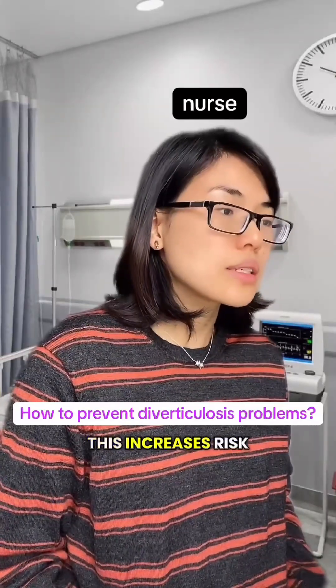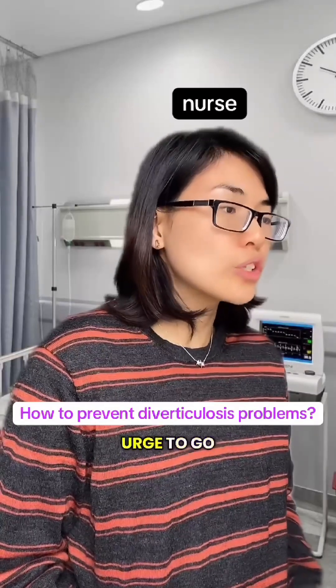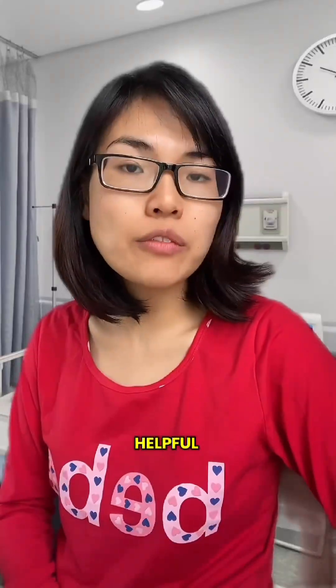Don't smoke, as it increases the risk of complications. Avoid straining and don't ignore the urge to go to the toilet. Stay hydrated, especially when increasing fiber intake.